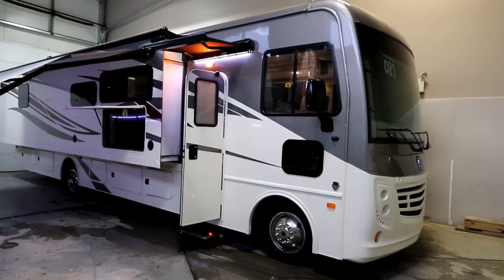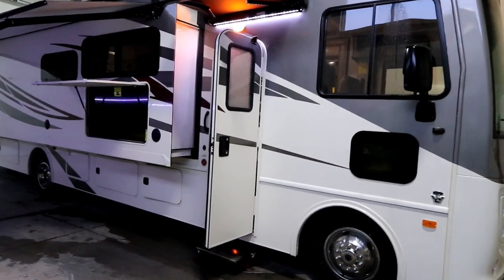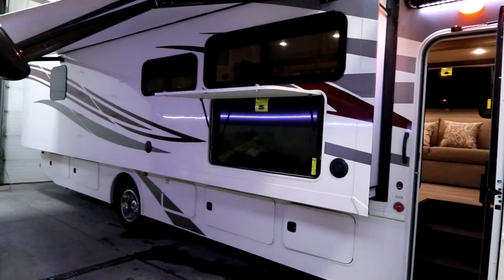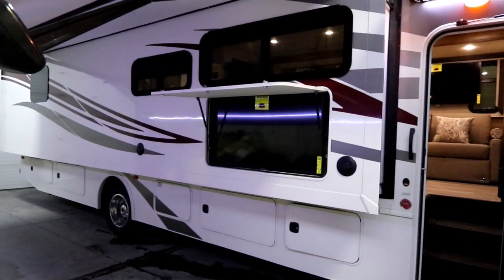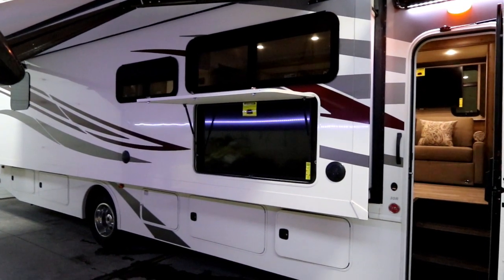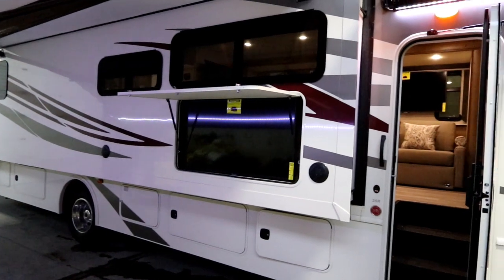Let's take a closer look at some of the exterior features. The 35R is built on a Ford 22,000-pound chassis and, depending on your overall cargo, it has up to an 8,000-pound tow capacity. You've got to watch that — it's going to be a combination between cargo carrying capacity as well as towing, so you'll want to make sure you best match your coach for your traveling.